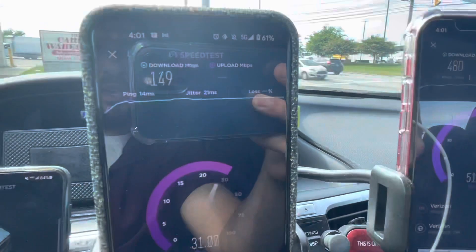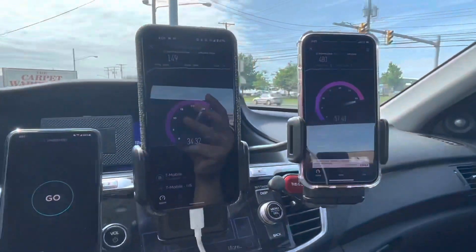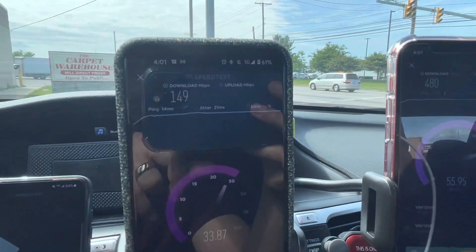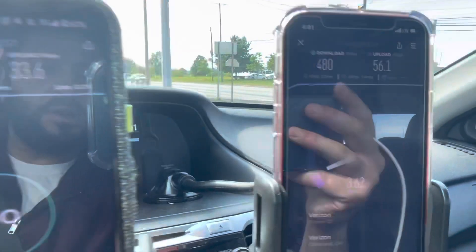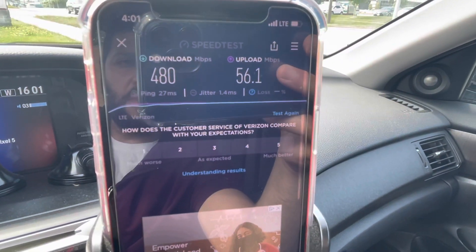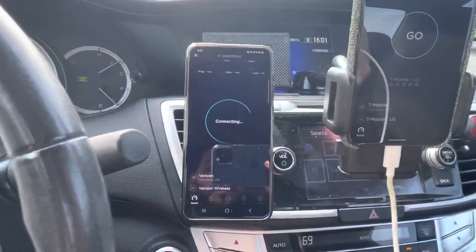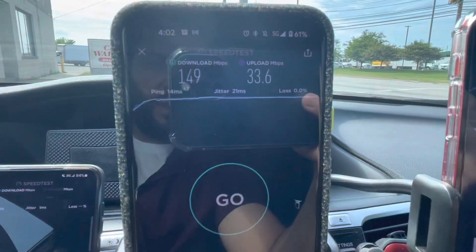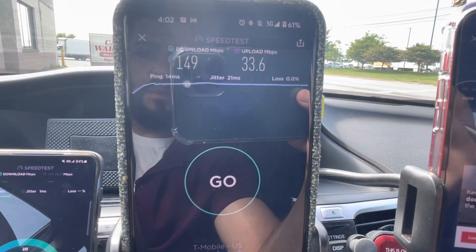You'll see that it's getting pushed to the max. It's either a 60 or 80 megahertz channel — I'm not quite sure, I don't have a Galaxy to check it. But the CBRS is looking good: 27 millisecond ping, 480 down, 56 on the up. That's holding up quite nicely. Running the Galaxy now — N41 showing 149 down, 33 on the up, and 14 millisecond ping.